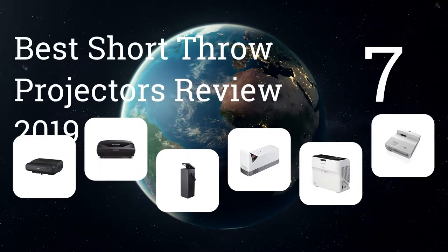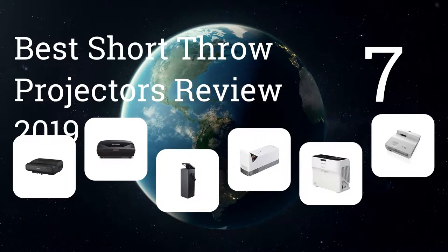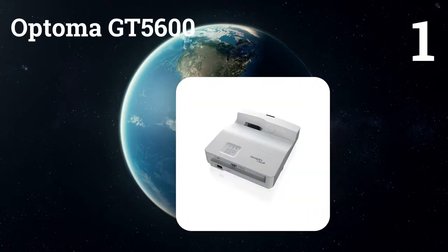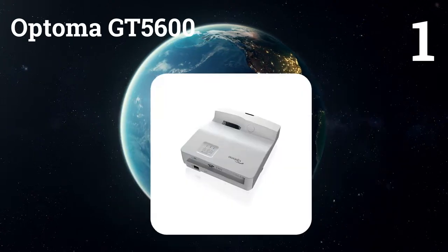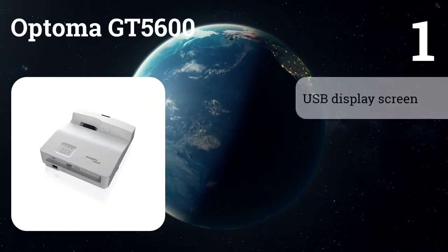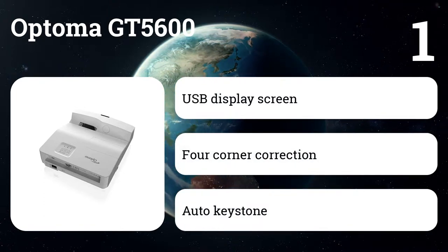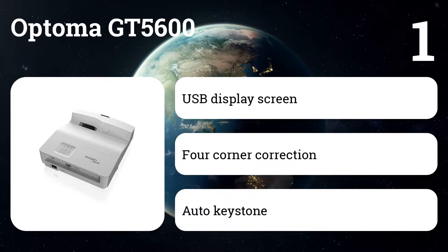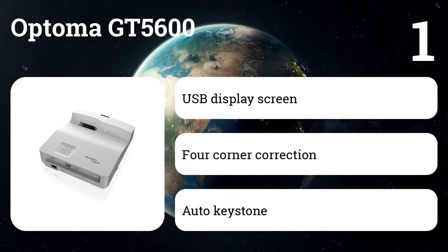We present the seven best short throw projectors review 2019. Let's get started with the list. Number one: Optima GT5600. The product gives you a 1080 HD equivalent resolution and can produce a projected image of up to 100 inches. It does have a built-in 16 watt speaker, although typically we recommend connecting your device to a secondary audio system when possible.